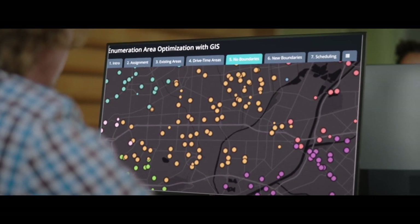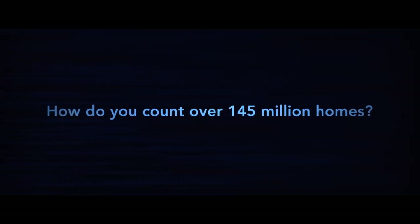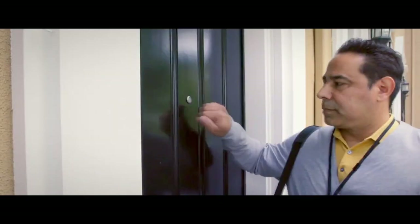It became very clear that maps could play a much more important role, so we're investing in a number of these different web mapping applications. In order to do the Census, we first need to understand where they all live and then go count them in their housing units.